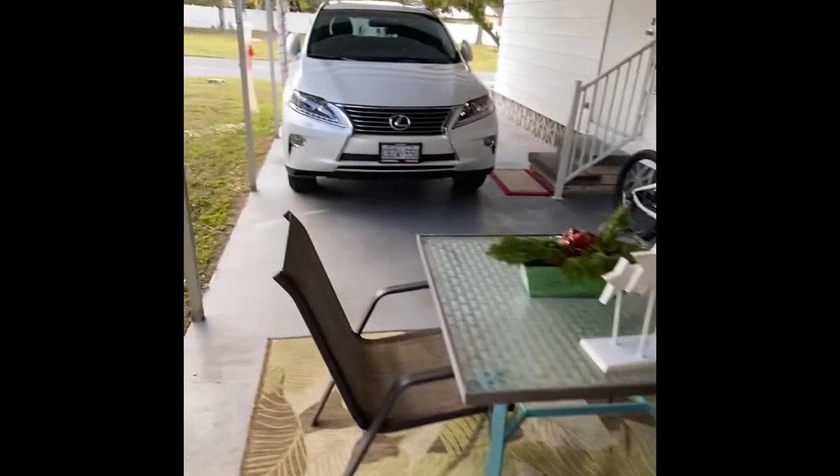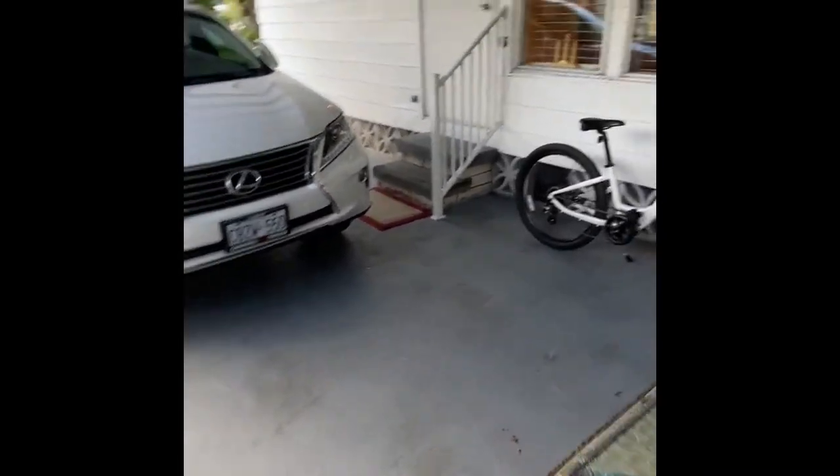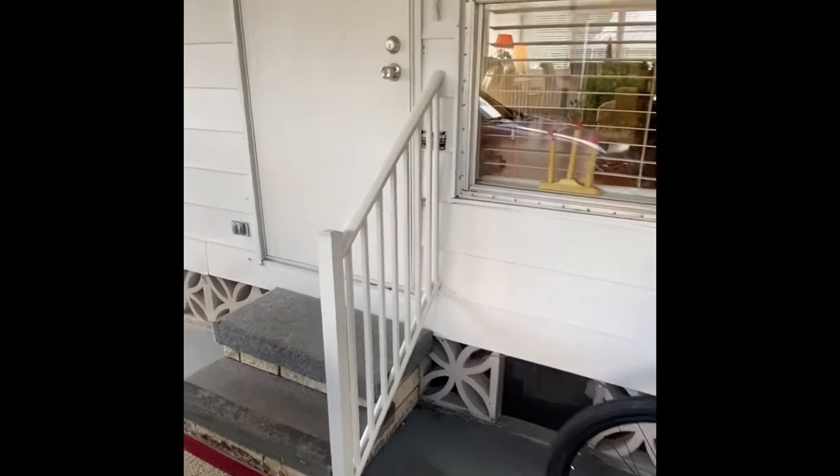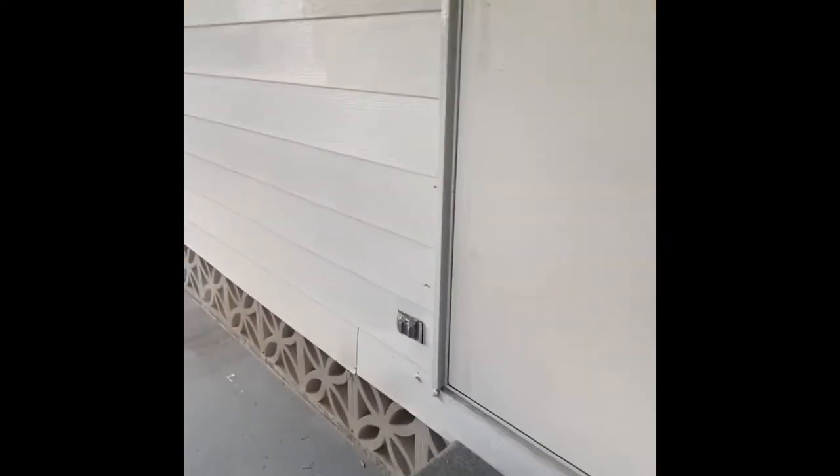The vast majority of the items we'll see on the interior of the house are staying with the home. This would be a fairly fully furnished property, though there are quite a few personal items that will be moved out. Inside you'll find good solid wood laminate throughout the property.